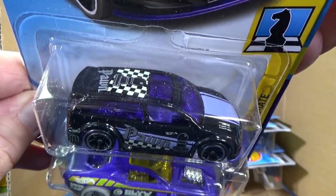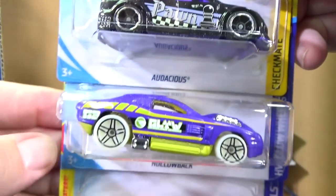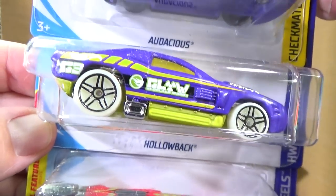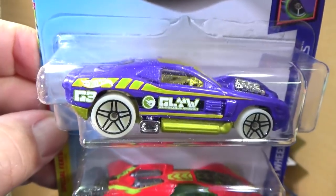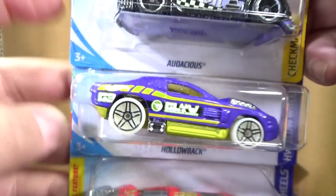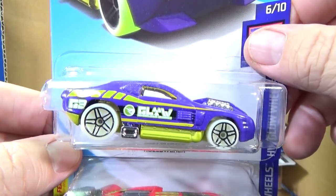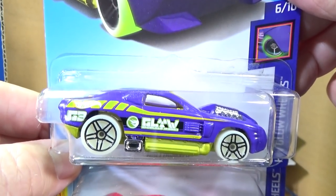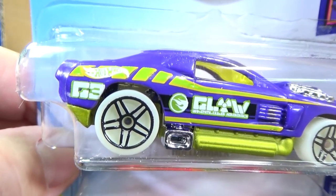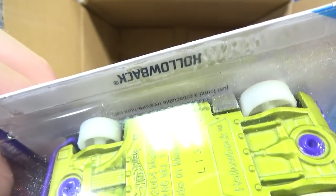Here you have Audacious — it's the pawn in the Checkmate series. And here you have Hollowback — that was, of course, from the Acceleracers. If you find this color, that's the basic treasure hunt for this case. Basic treasure hunts are almost in every case — at least half the cases. But that Circle Flame logo in green, right in the middle of your screen, it's behind the model as well.